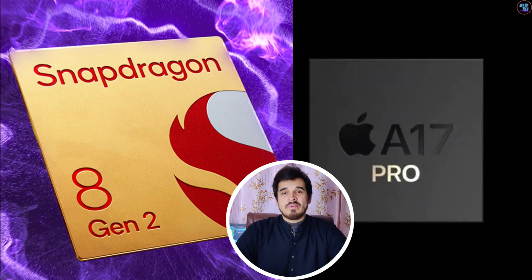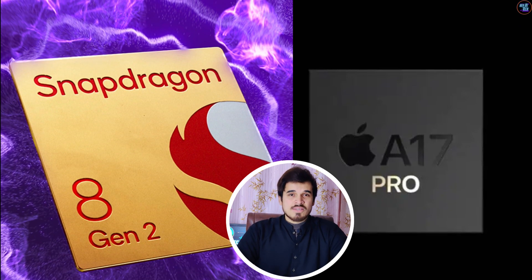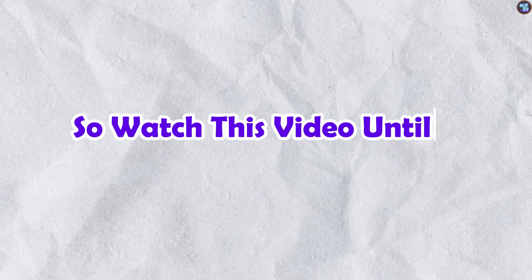I will also compare this chipset to the Snapdragon 8 Gen 2 and the Apple A17 Pro. So watch this video until the end, as I will explain everything in detail.